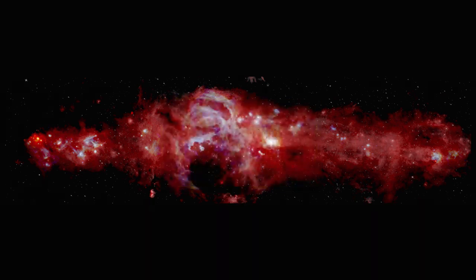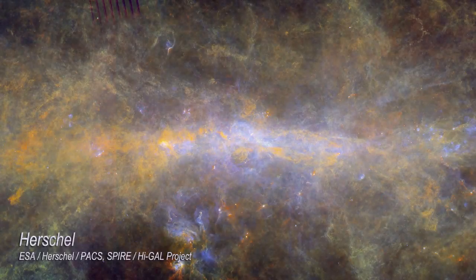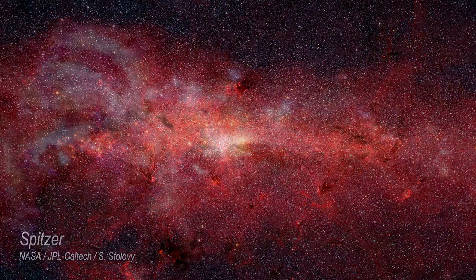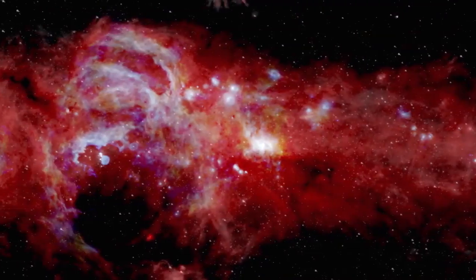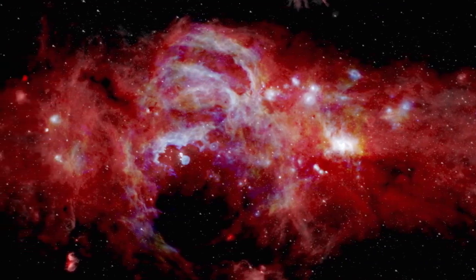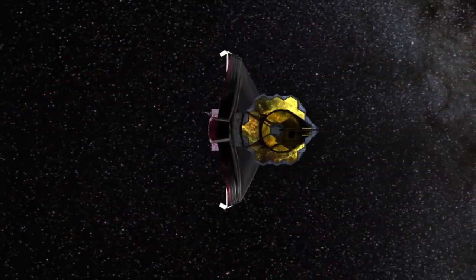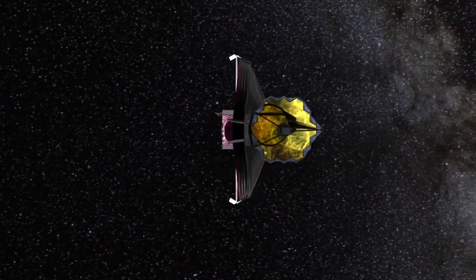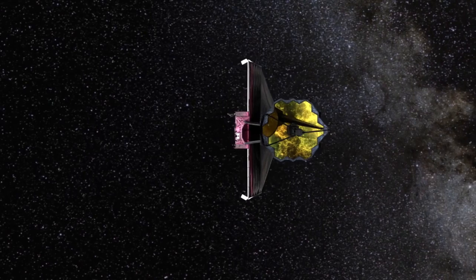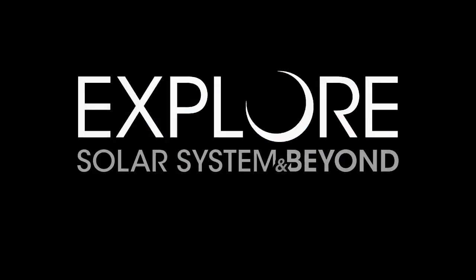NASA created the panorama by combining SOFIA's new crisp image with previous data from the Herschel and Spitzer space telescopes. Scientists will use the image to study previously hidden facets of our Milky Way galaxy, including how many massive stars are forming here, and to set targets for telescopes of the future, like the James Webb Space Telescope.